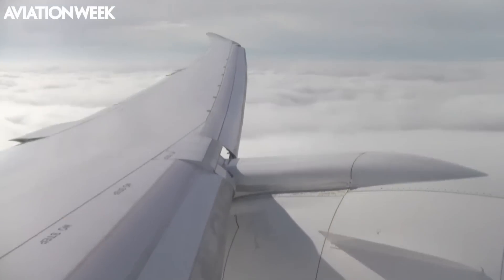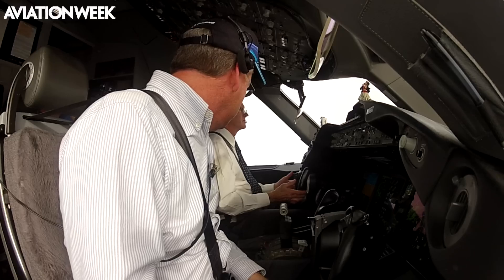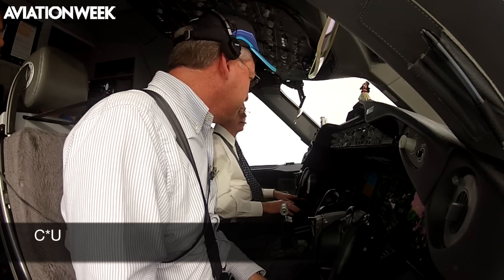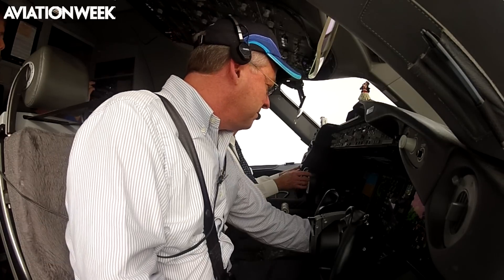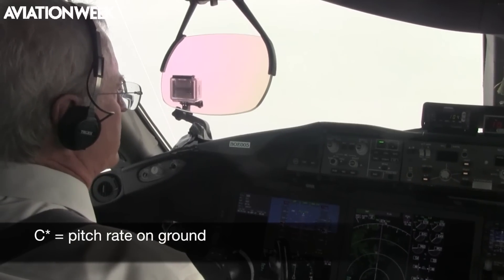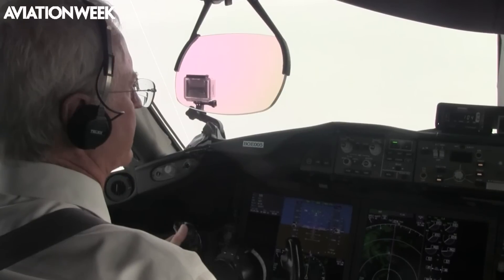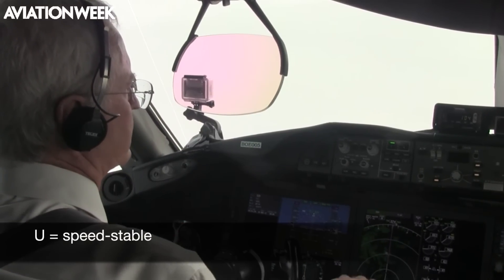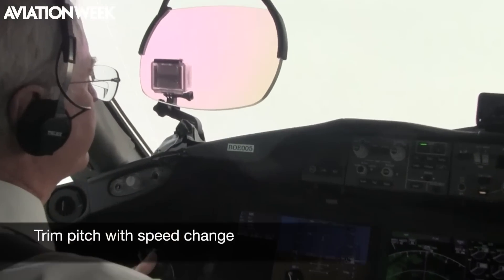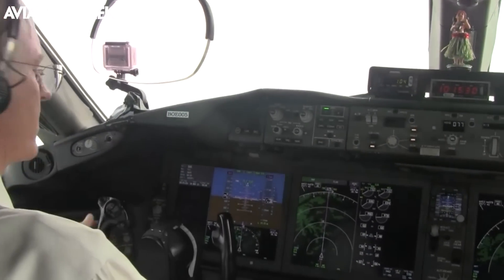The 787 has fly-by-wire flight controls based on the system Boeing developed for the 777. The high-level control law is called C* U. C* means that fore and aft yoke movement commands pitch rate on the ground and G rate, or vertical acceleration, in the air. U means the aircraft is speed stable, so the pilot has to trim nose up or nose down pitch in the air with speed change.